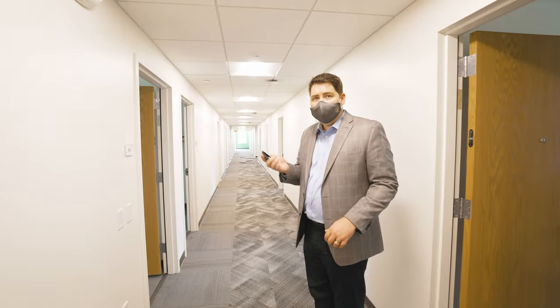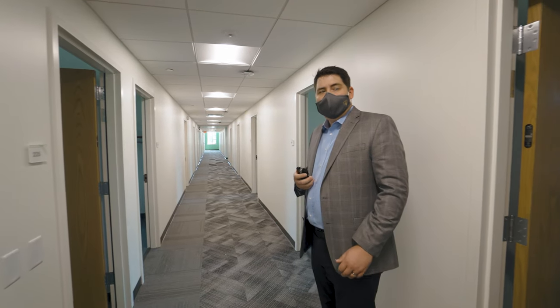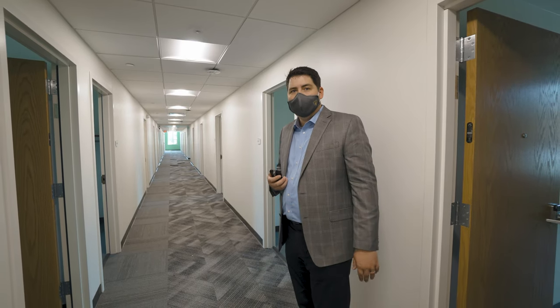As you saw, I swiped in coming in. Each community is accessed in a very secure manner. If you're part of this community, you have a swipe card that allows you into the living area.